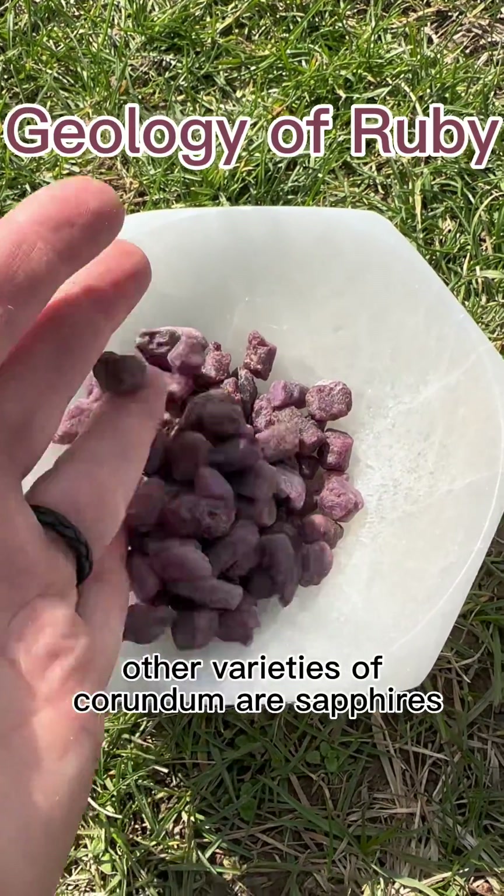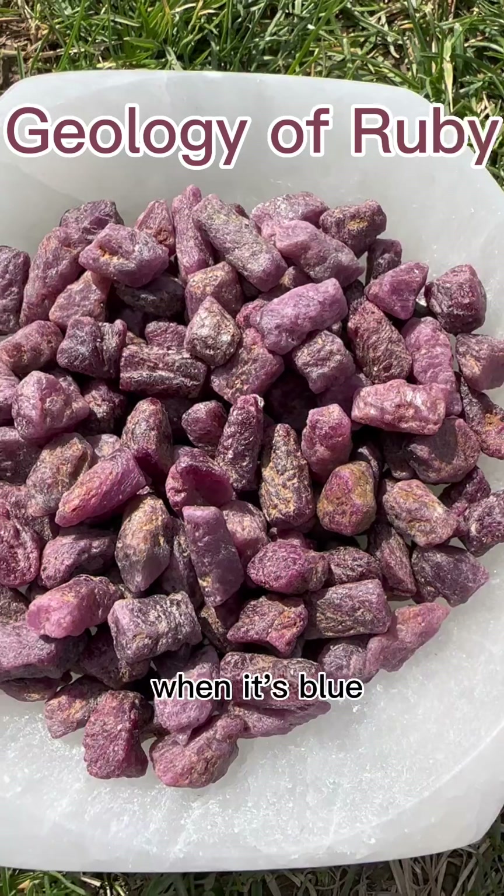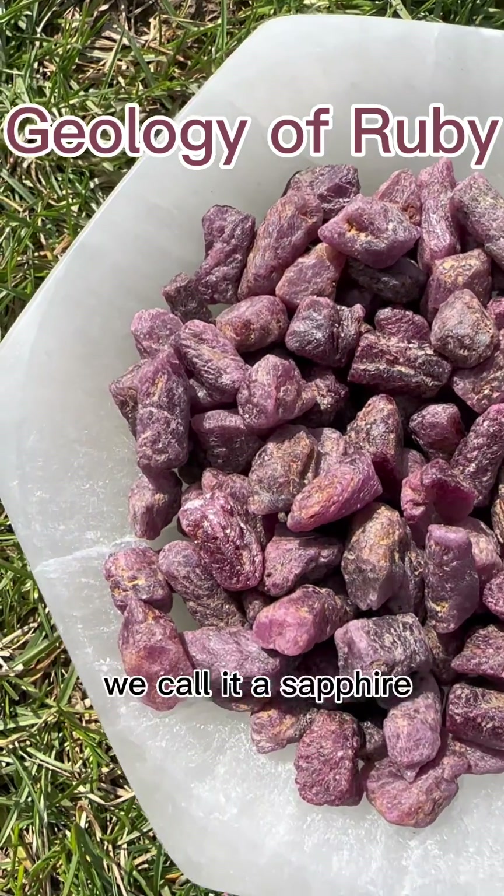Other varieties of corundum are sapphires. So when it's red, we call it a ruby. When it's blue, yellow, pink, or any other color, we call it a sapphire.